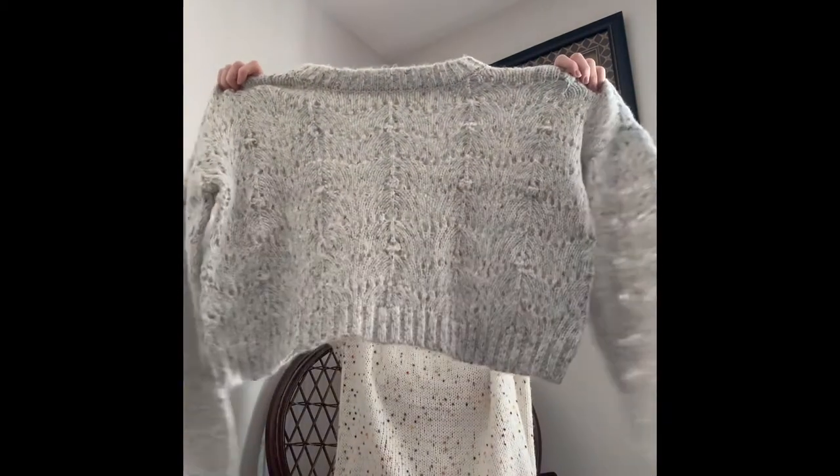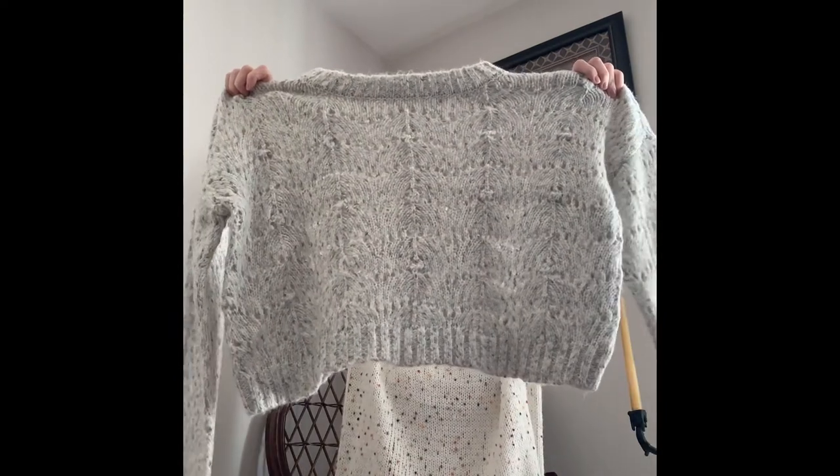Next up I have this gray speckle sweater. It looks really cozy with whites, grays, and creams in it. I think it'll be so cute and I can't wait to try it on — it's a lovely patterned knit.